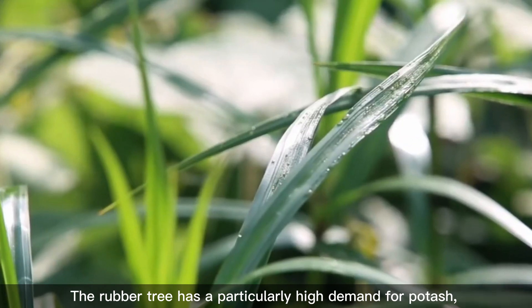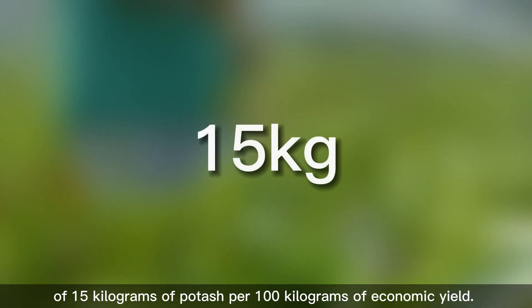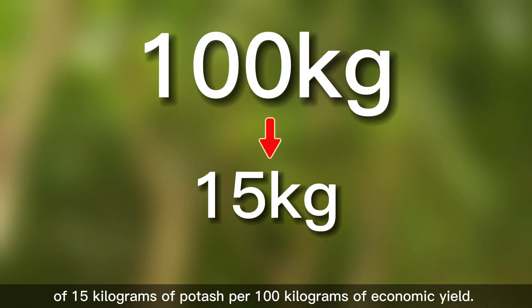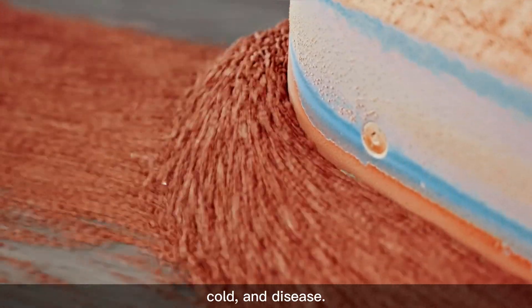The rubber tree has a particularly high demand for potash, with a necessary absorption of 15 kilograms of potash per 100% of economic yield. Potash can improve the tree's ability to resist wind, cold, and disease.